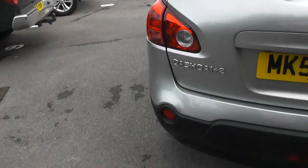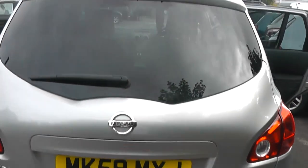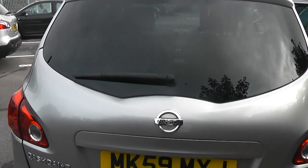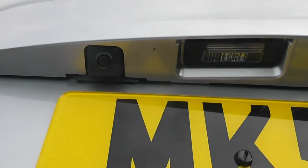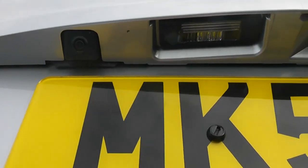Coming round to the back, features here include the high-level third brake light and rear wiper blade. Taking a closer look at the tailgate, just above the number plate to the left, there is a rear view camera — I'll show you the display very shortly.